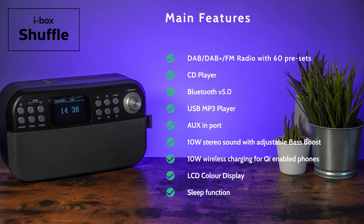Features include DAB, DAB+, and FM radio with 60 presets, a CD player, Bluetooth 5.0, USB MP3 player, auxiliary in-port, 10-watt stereo sound with adjustable bass boost, 10-watt wireless charging for Qi-enabled phones, an LCD colour display, and a sleep function.